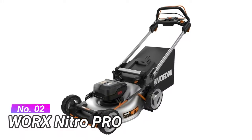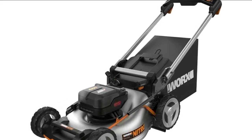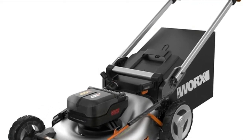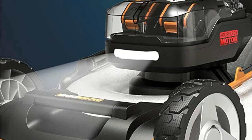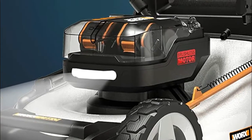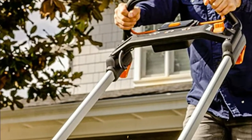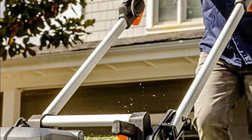Number two: Worx Nitro Power Share Pro. Its intelligent batteries deliver extended run times plus heat and impact protection, and automatically adjust performance to grass conditions. Brushless motors are more efficient, run 50 percent longer, are 25 percent more powerful, and have 10 percent longer life. Worx Nitro outdoor tools are engineered to provide gas-like power, performance, and run time.